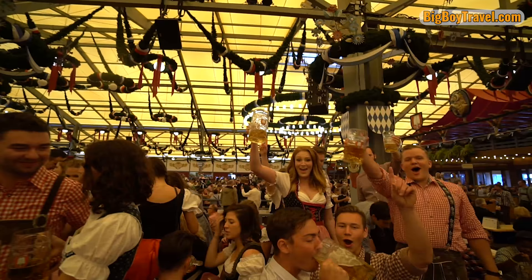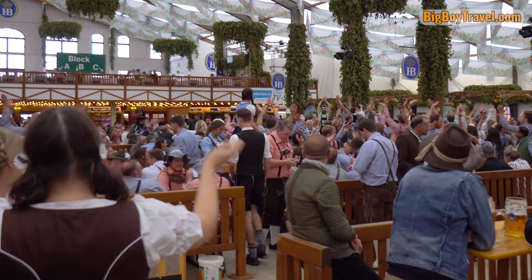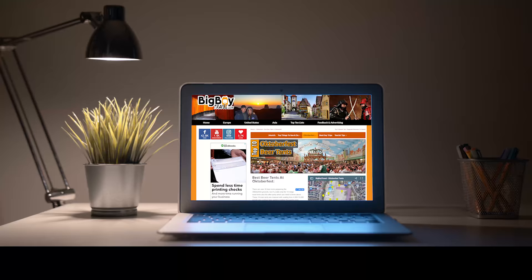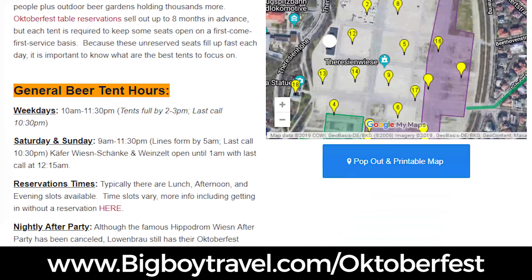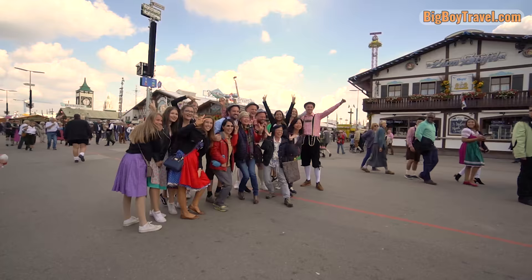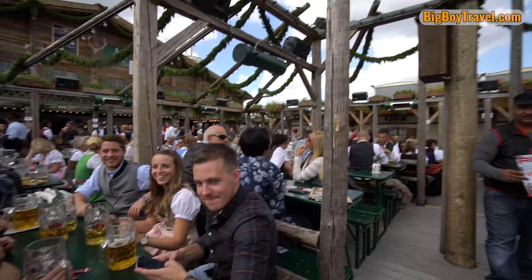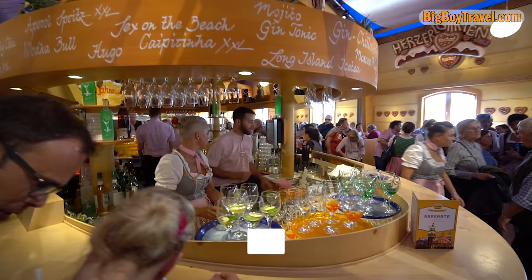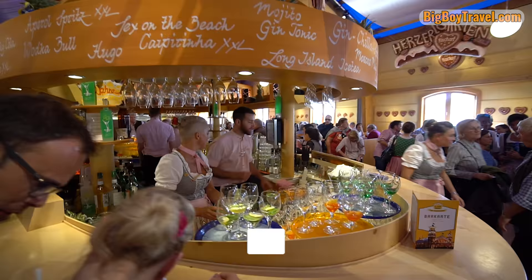In this video, we're going to tour all of the best beer tents at Oktoberfest so you know what to expect and can start prioritizing which ones you want to visit. Remember to visit our website bigboytravel.com, where we have a full guide on all of the best beer tents and some insider tips. After you narrow down your beer tent list, make sure to check out our guide and companion YouTube video covering how to get reservations for Oktoberfest, which also covers how to get seats without a reservation. Following our reservation guide will make it easier to hop between multiple tents in one day so you can sample the different atmospheres, signature dishes, and drinks.